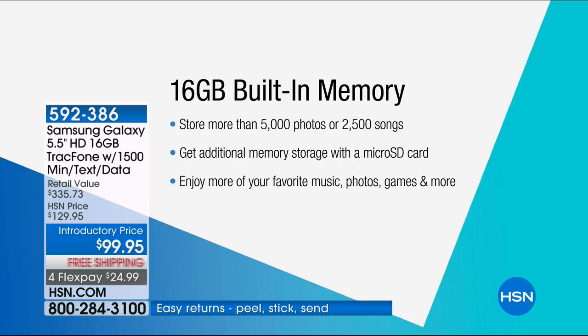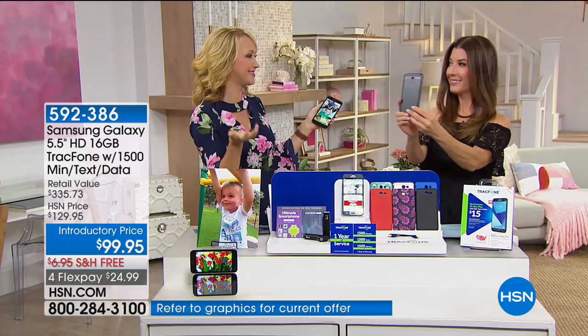About 5,000 photographs and about 2,500 songs will store here. And if you need more space, you just pop in a micro SD card and you have expandable storage.